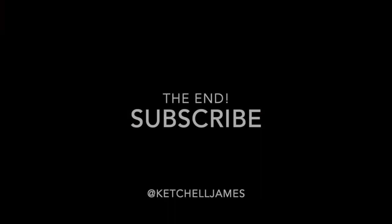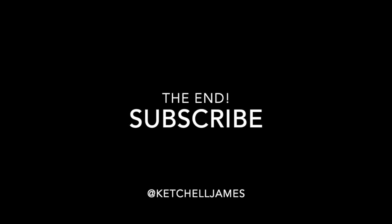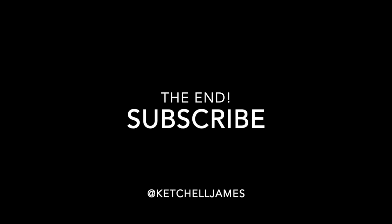Thanks ever so much for all the messages guys, I really appreciate it. Just drop me a line and I'll always do my best to get back to you. Alright, out for now. Bye.